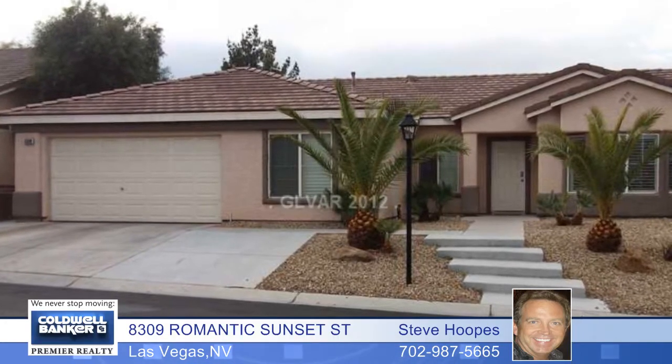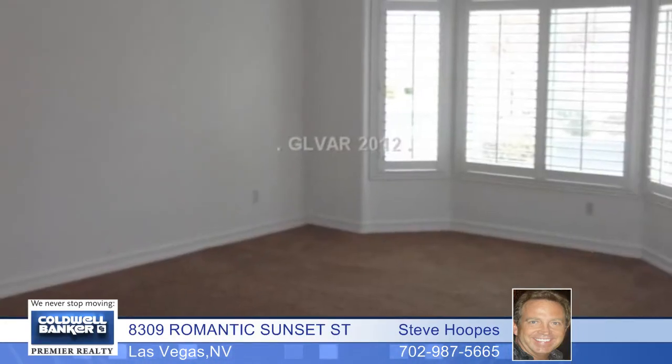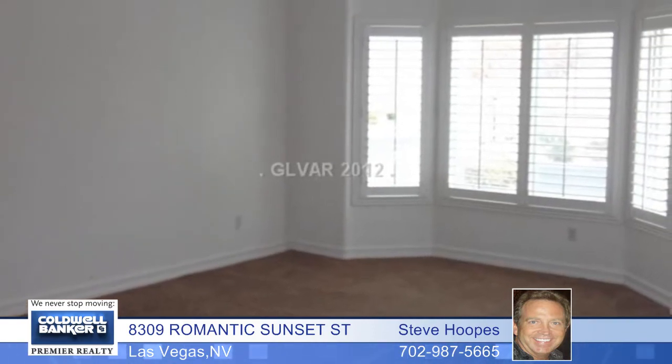Don't miss your chance at this hard-to-find one-story, four-bedroom, two-bath home with a pool in a gated northwest community.